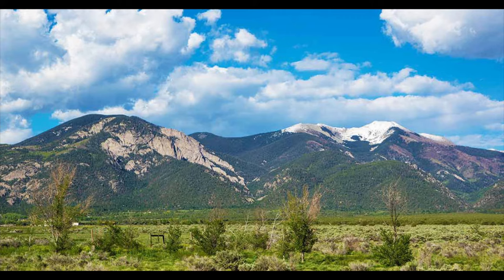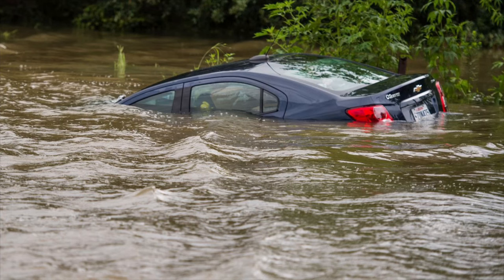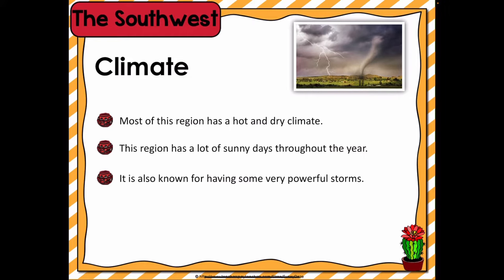This region doesn't get a lot of precipitation. When it does rain, it can become quite dangerous, causing flash floods. During a flash flood, so much rain will fall in a short period of time that the dry land can't absorb it fast enough. The water can easily cover roads and carry cars away.